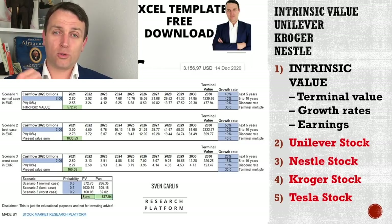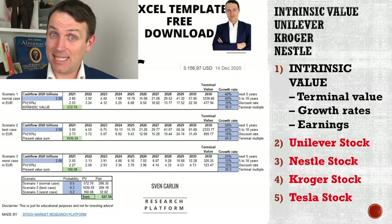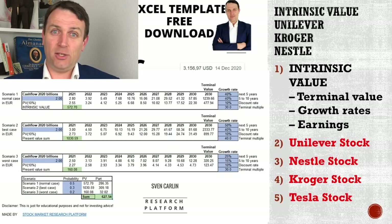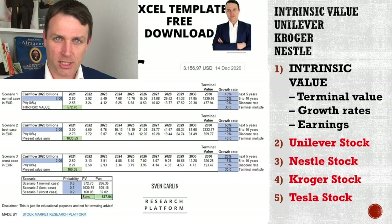So in this video, we'll go through four stocks — Unilever, Kroger, Nestle, Tesla. We'll see what input figures have to be set into this template, and then you'll see how you figure out what is really adding value to you as a shareholder, which is key for investing returns.